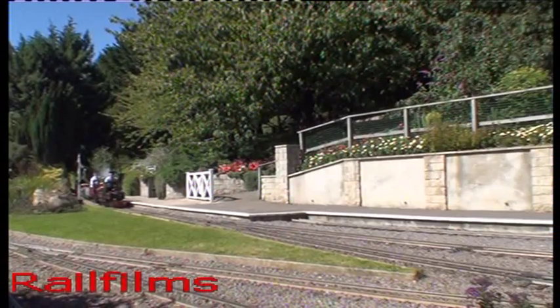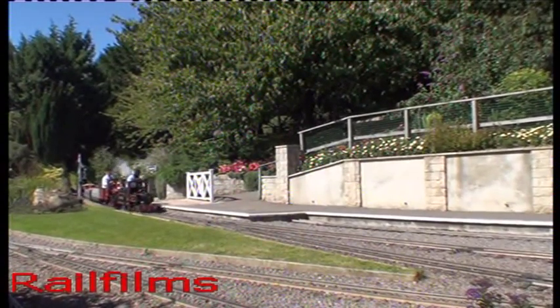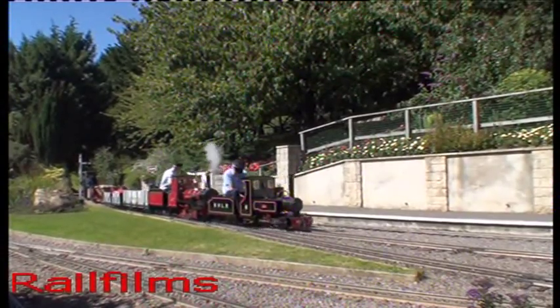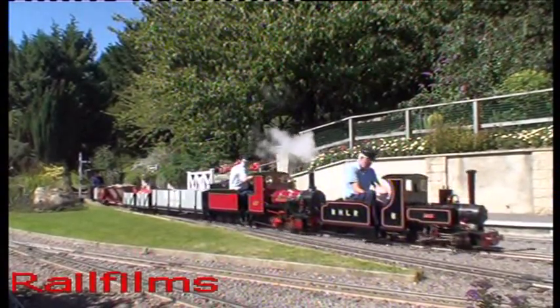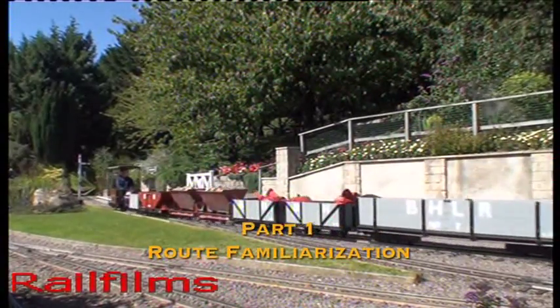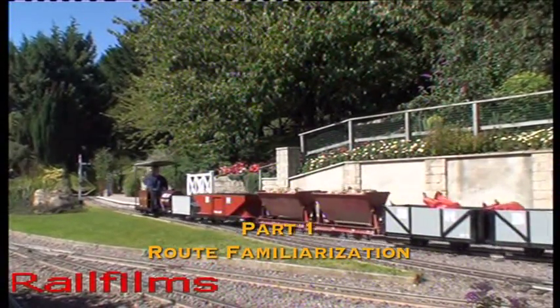Helpful staff enable the driver experience participants to get the best out of their day here, and that includes making the whole process pleasurable at the same time. In part one of this programme, we will undertake a route familiarisation exercise.